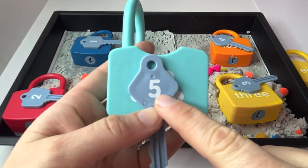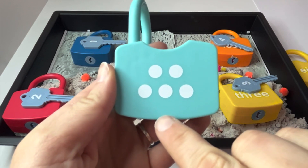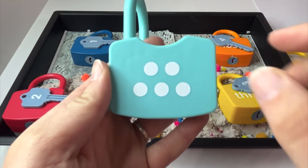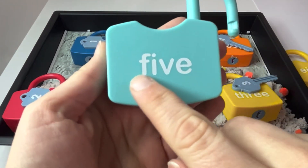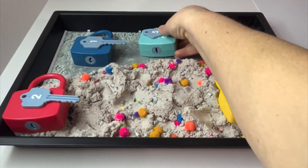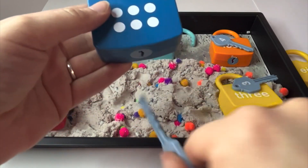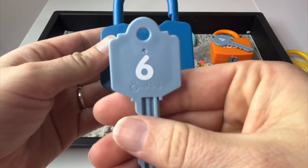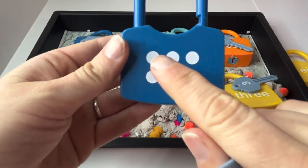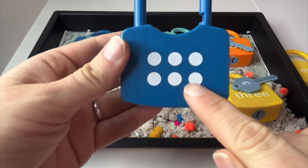This is the number five. And this is what five dots look like. Let's count them again. One, two, three, four, five. And this is the word five. This is the number six. And this is what six dots look like. Let's count them. One, two, three, four, five, six.